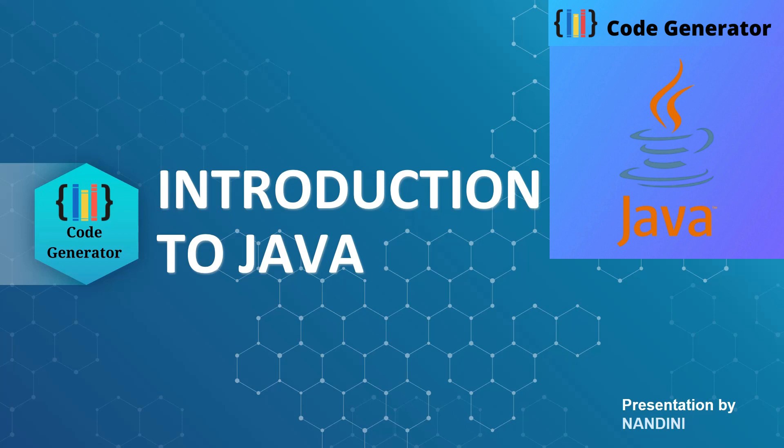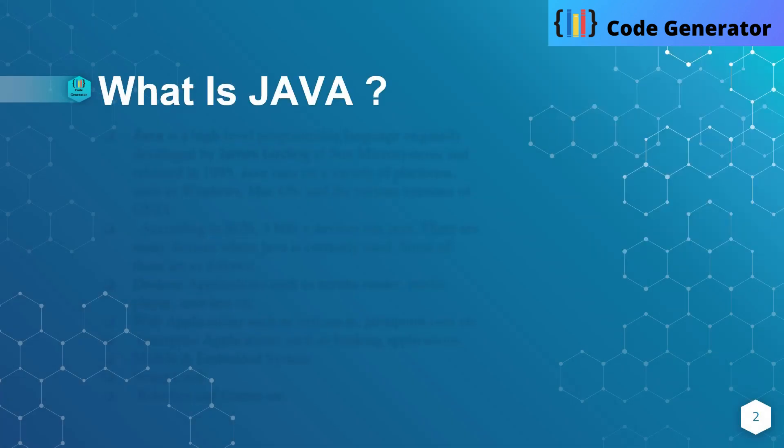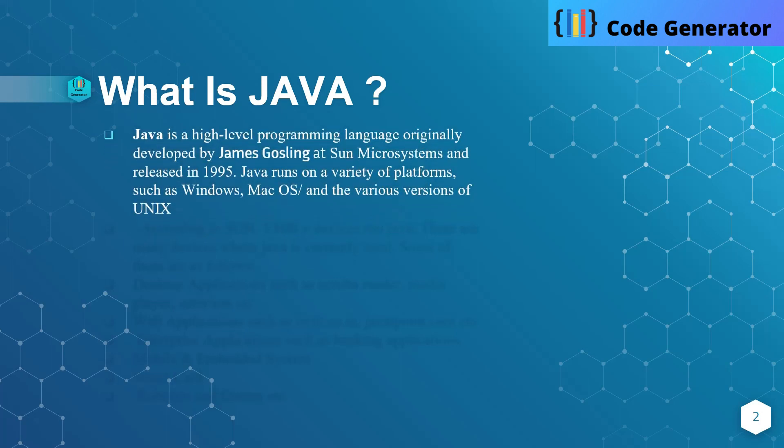We are going to start out by talking about Java — what it is, why Java can be used, what Java can do, history of Java, and versions of Java. So let's begin. What is Java? Java is a high-level programming language, originally developed by James Gosling and Sun Microsystems, and released in 1995.